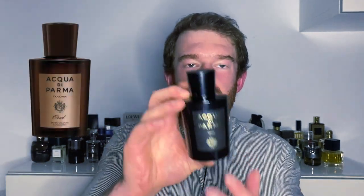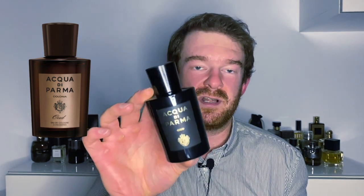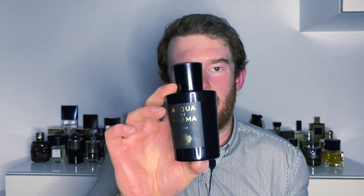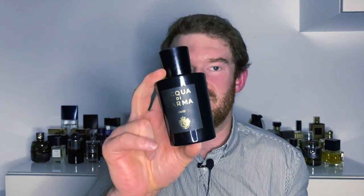Just to avoid some confusion — this used to be called Colonia Oud and had a brownish-gray sticker on the front. This is just the new version, simply called Oud. It's no longer called Colonia Oud, but it's the same fragrance, same scent, just in a different presentation. Let's get a spray out of this one.